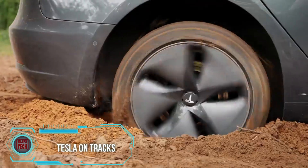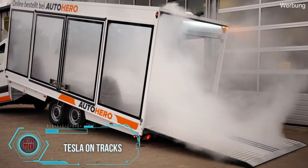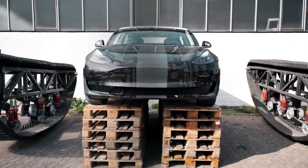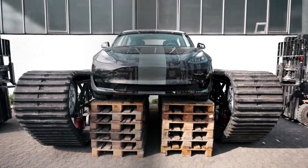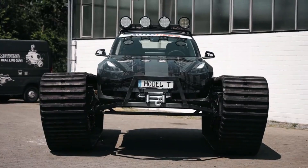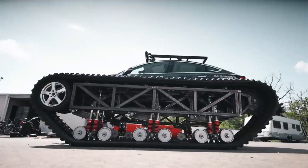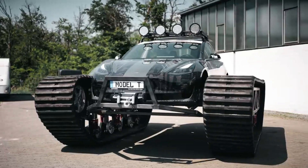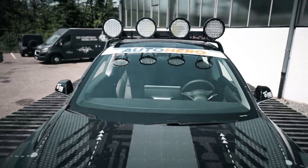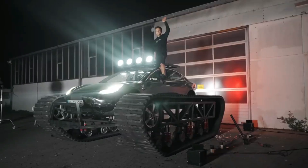Enter the realm of the ultimate off-road Tesla — a creation that German experts confidently claim involves taking a Model 3, fitting it with tracks, and essentially transforming it into a tank. This modification elevates the ground clearance to an impressive 32 inches. The team dedicated significant effort to perfecting the tracks, each weighing around 2,800 pounds, with the installation process taking approximately six hours.